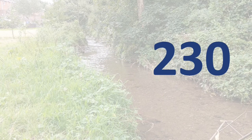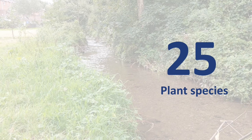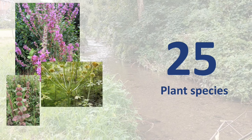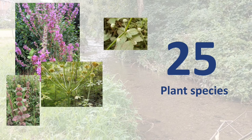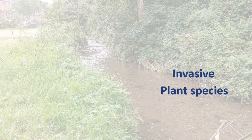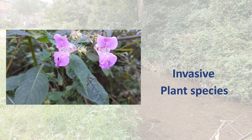Of the 230 plant species records found for this Biodiversity Action Plan, about 25 are usually associated with riverbanks and other wet areas. These are species like purple loosestrife, water mint, hemlock water dropwort, fool's watercress, and others. Unfortunately, a number of invasive plant species, like Himalayan balsam, were recorded growing along riverbanks.